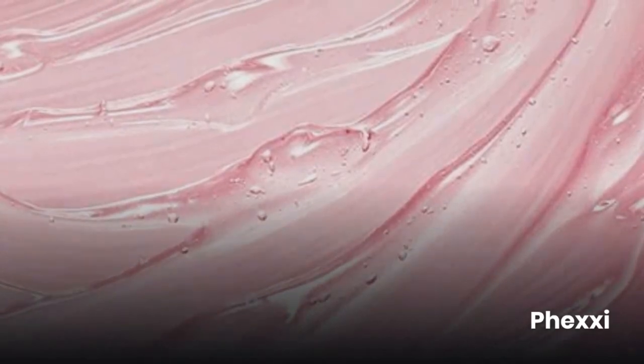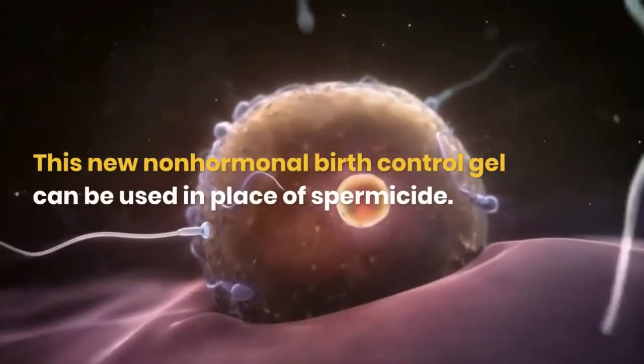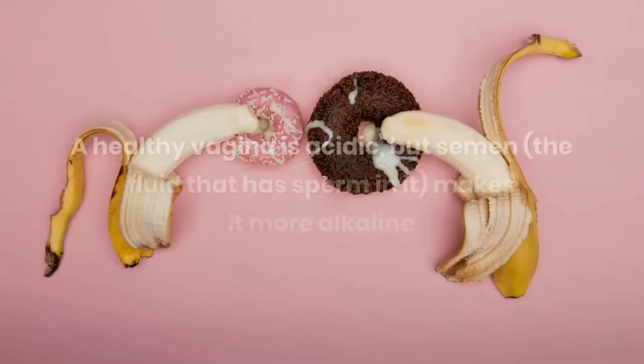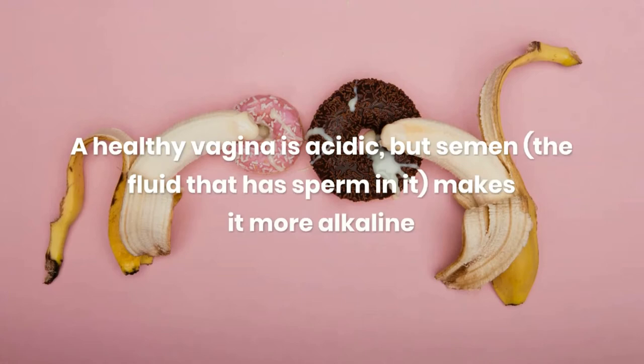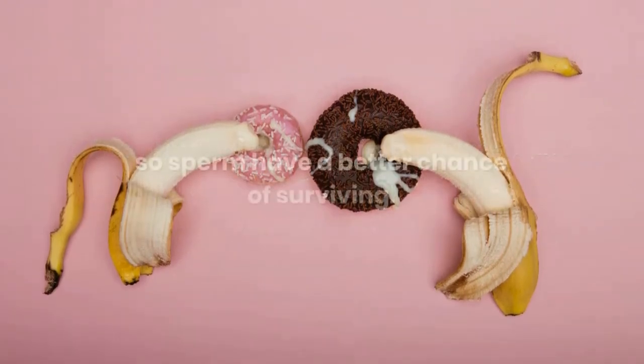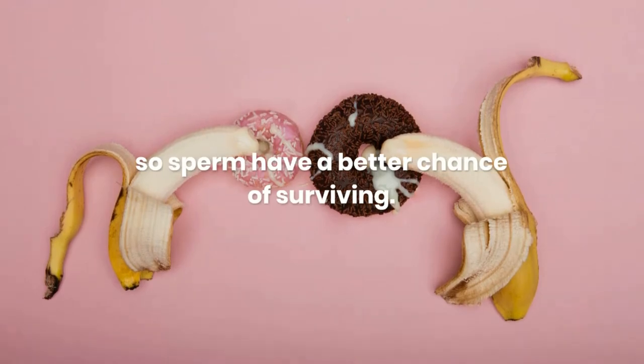Phexxi gel. This new non-hormonal birth control gel can be used in place of spermicide. A healthy vagina is acidic, but semen — the fluid that has sperm in it — makes it more alkaline, so sperm have a better chance of surviving. Phexxi weakens sperm by helping keep your pH levels low.